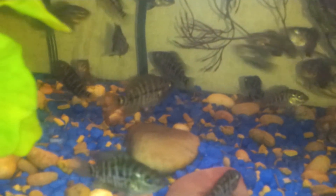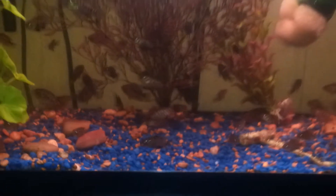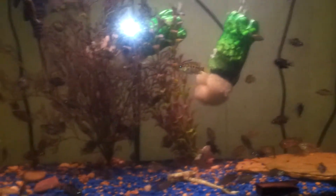These fish are all well over an inch. I've got a few that are nearing two inches in length, and they're only two months old. Try to give you a little broader view so you can see how many I have in there.